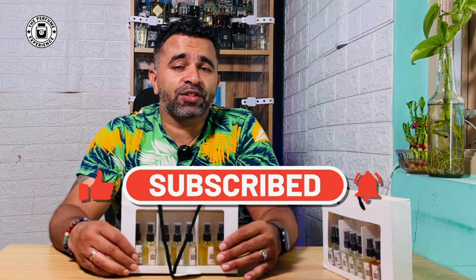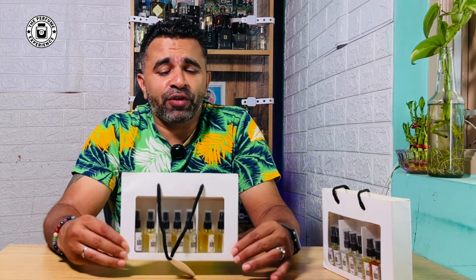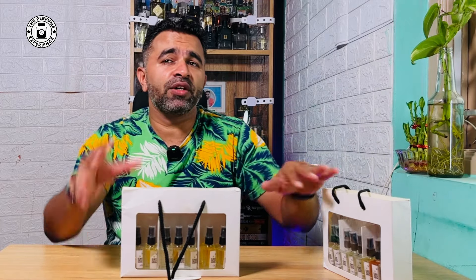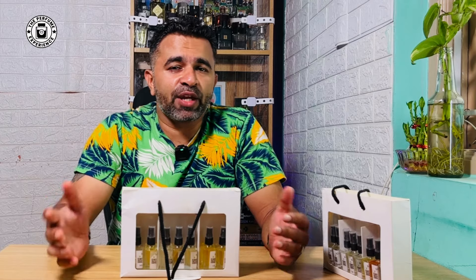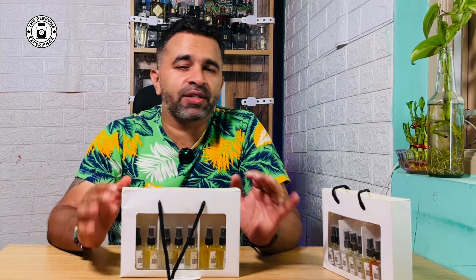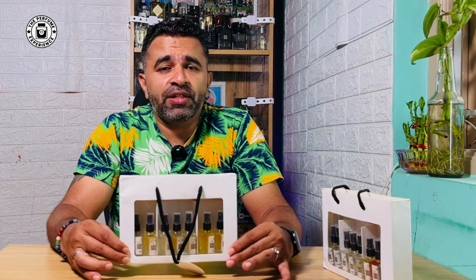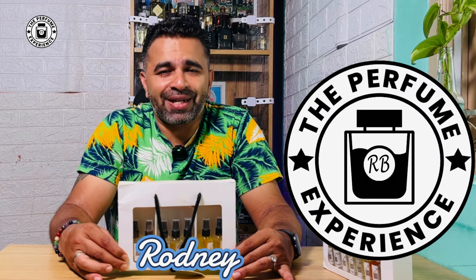The second video will be about a summer fragrance list I'm trying to create. Of this particular set, I have about 15 fragrances here and two inside my cupboard — the ones inside are basically Ganymede clones. These are all relatively new releases and some of them are fantastic. I'm going to talk to you about seven of these right after this introduction. You're watching The Perfume Experience, my name is Rodney, let's get going.